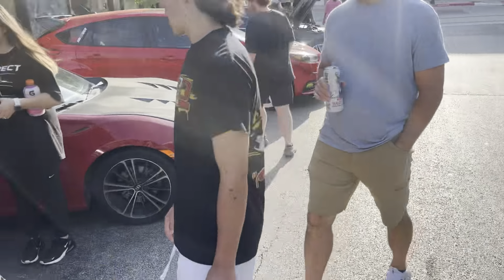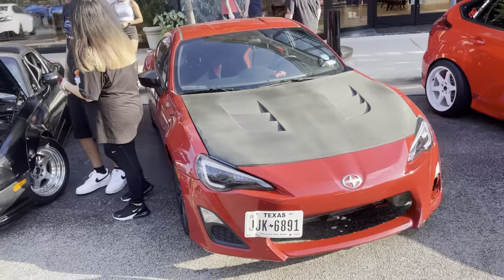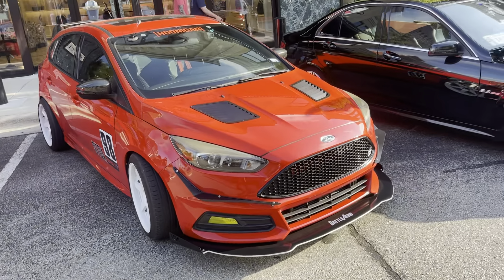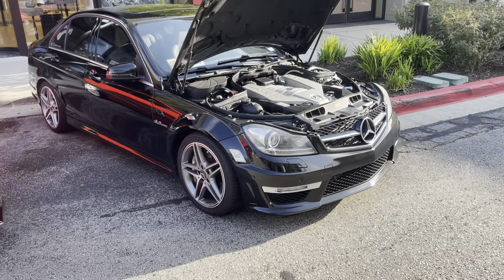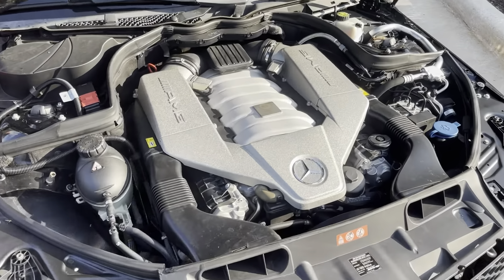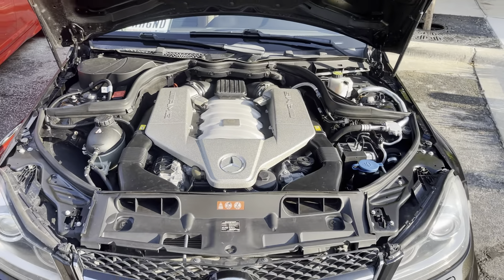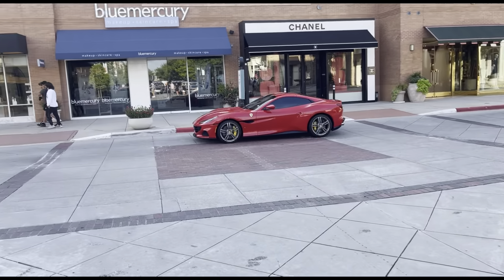Over here we got a little BRZ, a little Scion FR-S. And then we got the Ford ST. We also got the Mercedes AMG right here — let's look at the engine. Oh, it's got the sparkly engine. So we got the Ferrari Portofino going this way — very nice red.